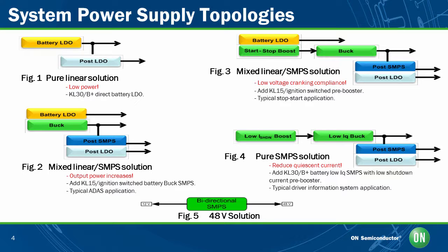This is an overview of system power supply topologies, highlighting the evolution of automotive power supplies. The pure linear solution in Figure 1 is where the LDO is directly connected to the battery via a non-ignition switch line. As you can see, the output is from the post-LDO. This configuration is useful for low-power applications.